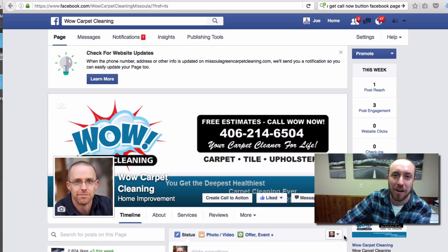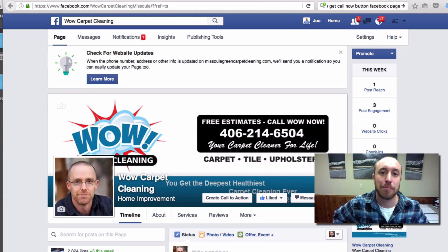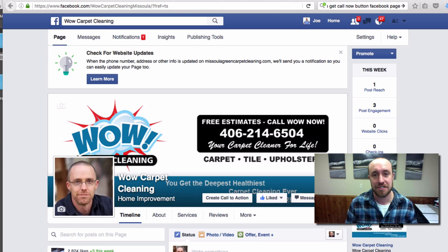Hey everybody, Joe Burnett, Big West Marketing and CarbonCleaningWebsites.net. I just came across a little call to action that you can place on your Facebook page to make it easier for people to call you if they come across you on Facebook. So in addition to the last five videos I sent out, which are all about how to promote yourself on Facebook, here's one little extra thing you can do to make it easier for clients to call you.